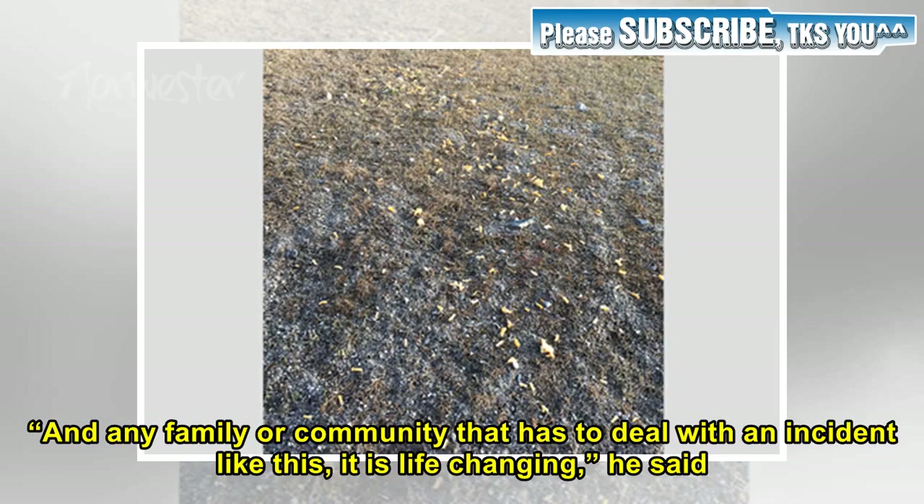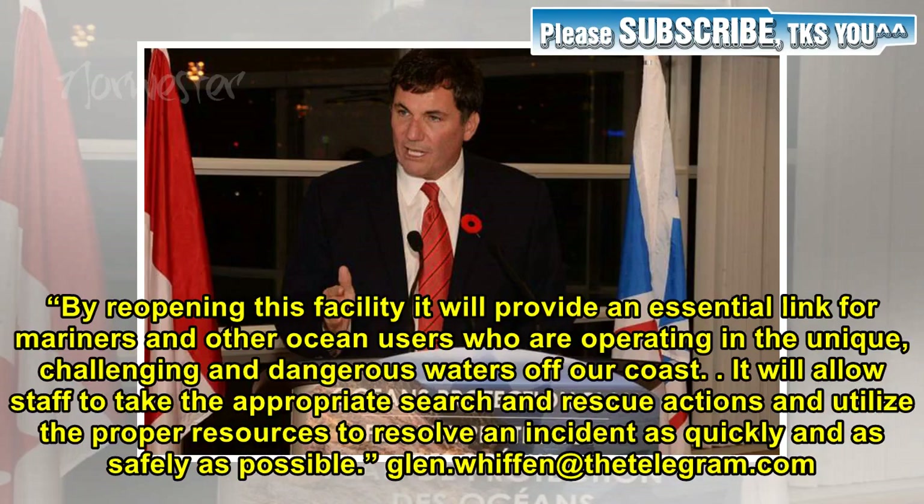"Any family or community that has to deal with an incident like this, it is life-changing," he said. "By reopening this facility it will provide an essential link for mariners and other ocean users who are operating in the unique, challenging and dangerous waters off our coast. It will allow staff to take the appropriate search and rescue actions and utilize the proper resources to resolve an incident as quickly and as safely as possible."